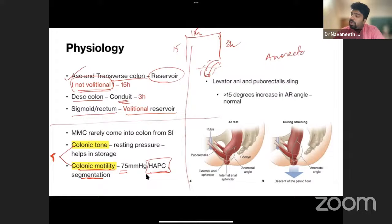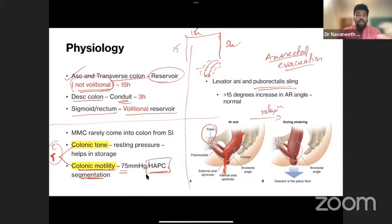For anorectal evacuation, the key muscle is the levator ani (pelvic diaphragm) and the puborectalis sling, which attaches from the pubis to the anorectal junction. Normally this sling is tonically contracted, keeping the anorectal angle at about 90 degrees. When the rectum fills up, the puborectalis relaxes, increasing the angle by more than 15 degrees — up to 110–120 degrees — making the passage between rectum and anus easier, so the internal and external anal sphincters relax and stool is evacuated. This is the defecatory reflex.